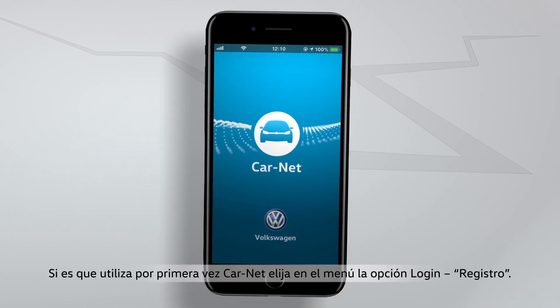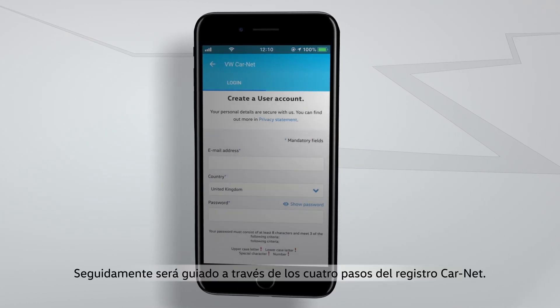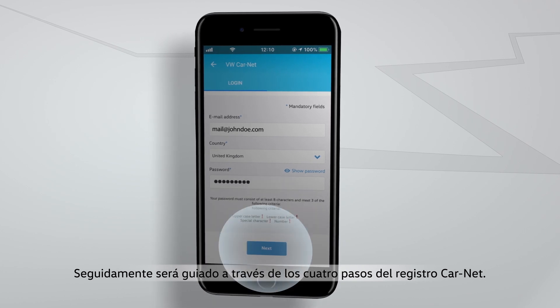If you're using Carnet for the first time, select Registration in the Login menu item. In the following, you will be guided through the four steps of the Carnet registration.